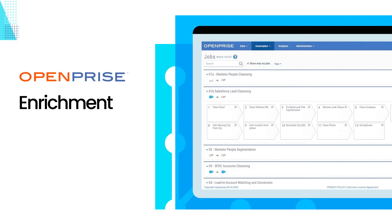So you've cleansed your data. That cleansed data can still be full of holes. OpenPrize enrichment capabilities can fill those holes in your database so you can target the right buyers with relevant, personalized messaging that delivers a better experience and higher response rates.